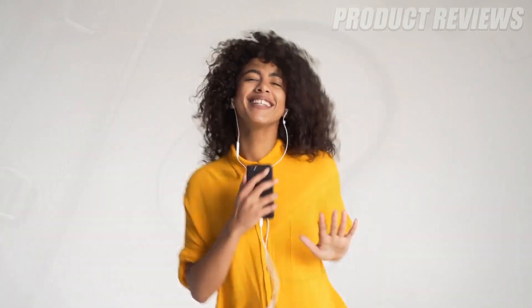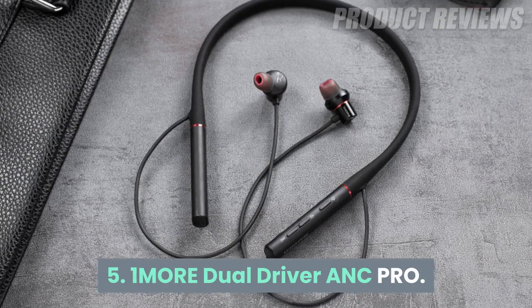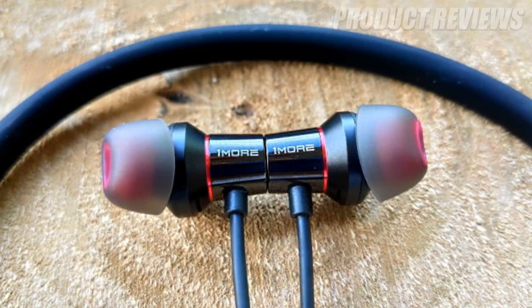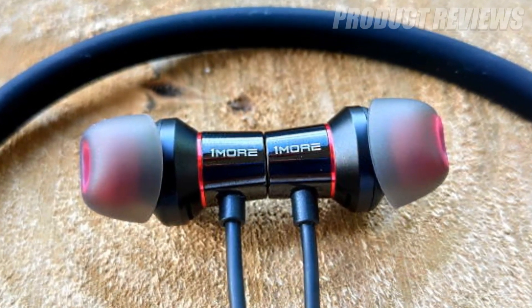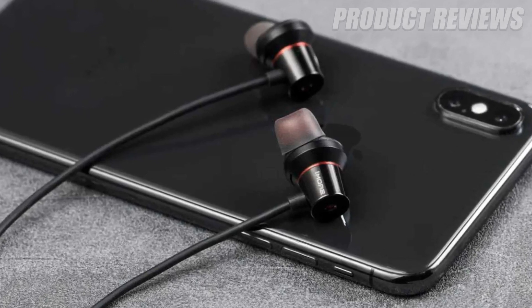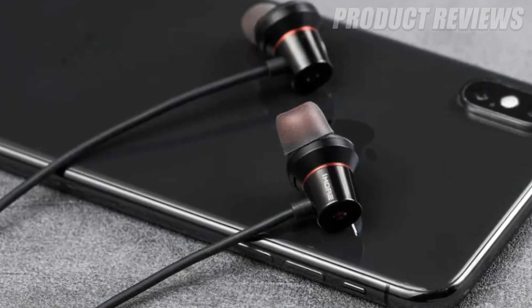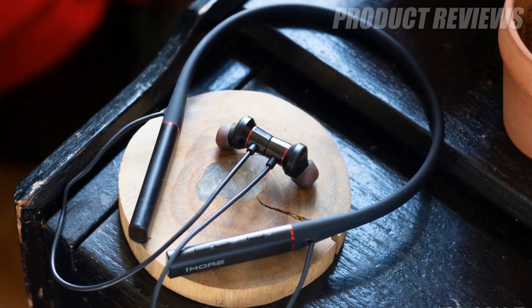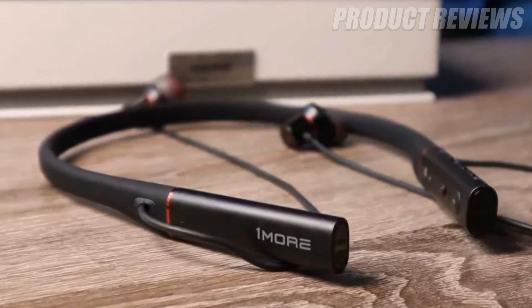Number five: the 1MORE Dual Driver ANC Pro. The 1MORE Dual Driver ANC wireless noise cancelling earbuds are our top pick with a neckband design. Each bud packs a duo of audio drivers which output exceptional sound with high-res audio support. The product's two-level noise cancellation is also excellent, with an ergonomic design and excellent build quality.